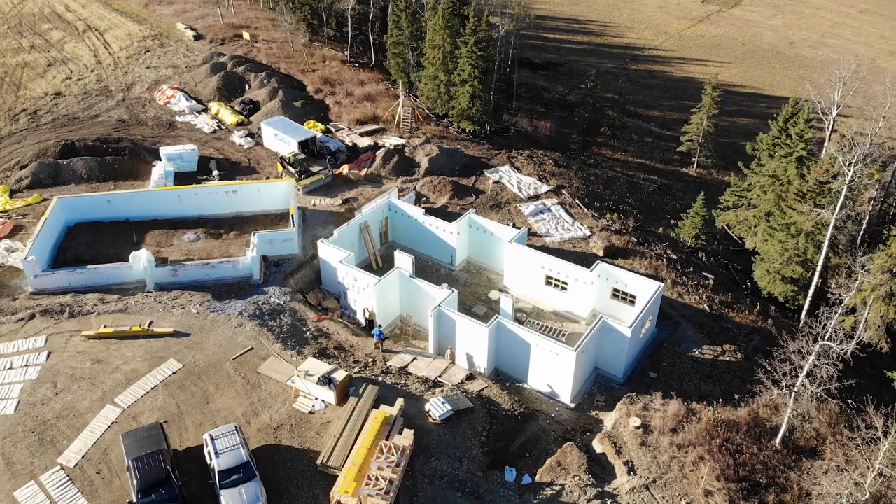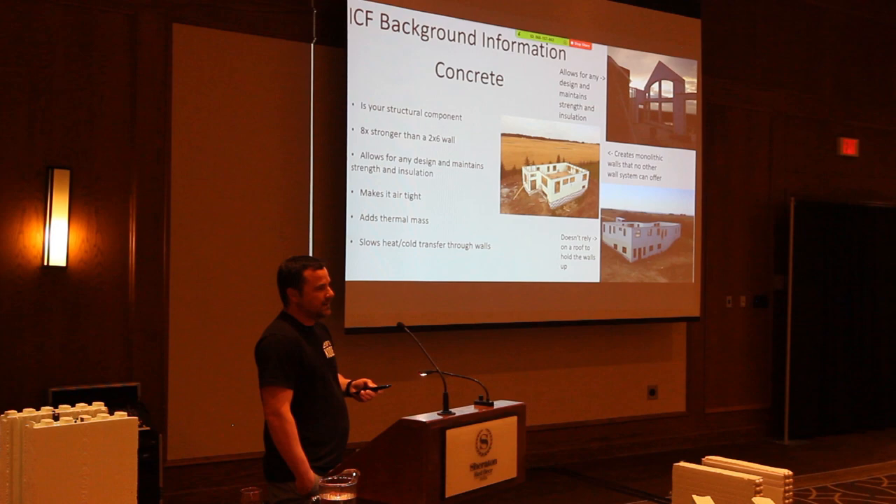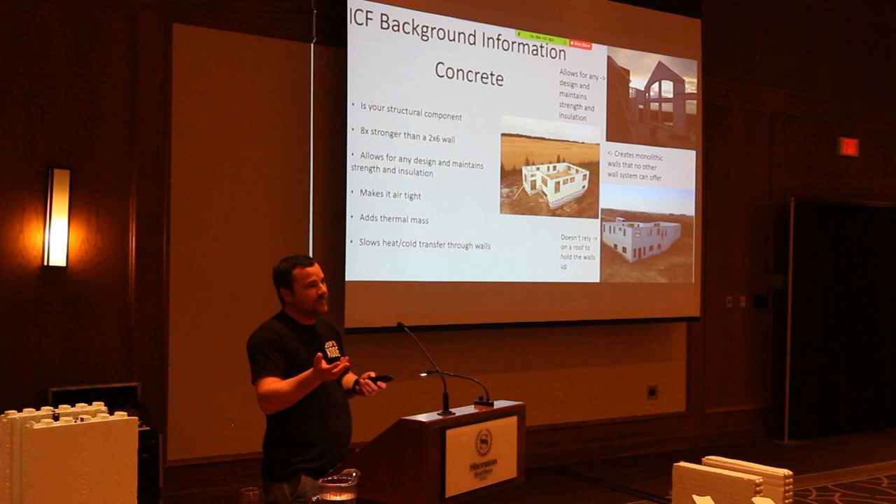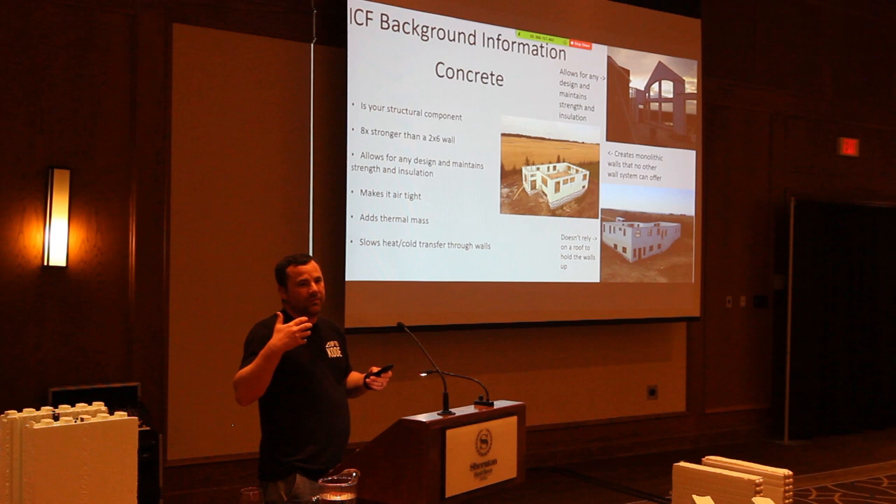The concrete adds thermal mass, which factors into energy efficiency. When someone calculates R-value, thermal mass isn't part of the equation — so technically on paper it's R24, but it acts like an R50 because of thermal mass. The concrete slows cold coming through the wall in winter and heat from the sun in summer. With a two-by-six wall, I think it's about 20 minutes before you can feel the sun's heat come through.